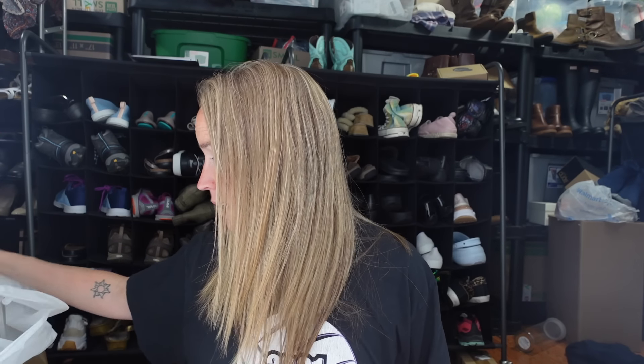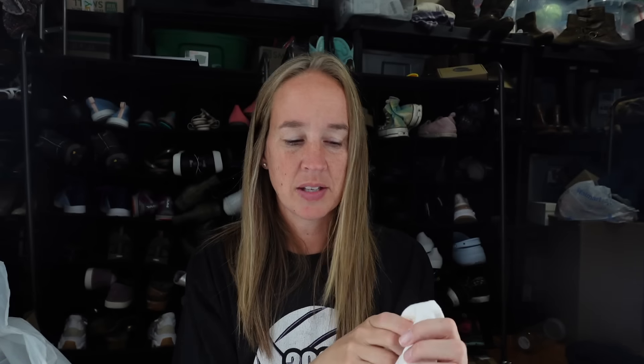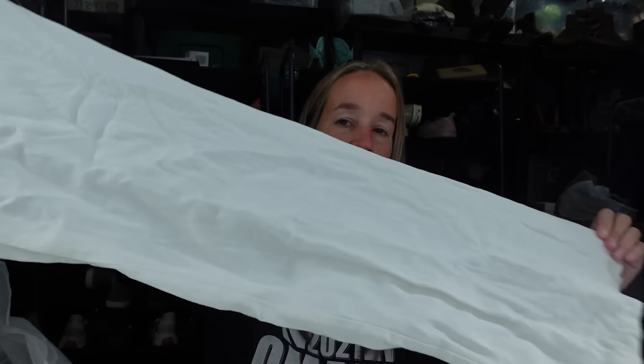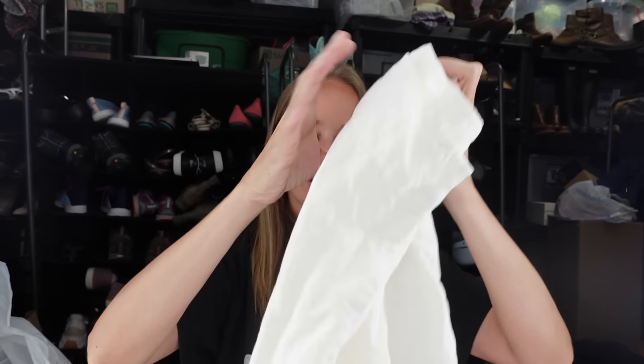I keep all my receipts in a drawer on my desk and at the end of the year I put them in a labeled tub. These are a pair of Eileen Fisher linen pants. Linen is going to start slowing down as we get out of summer, but I didn't want to pass up good Eileen Fisher linen. These are a medium - white high-rise wide-leg pants. Really good item, and because it's Eileen Fisher it's worth picking up even late in the season.